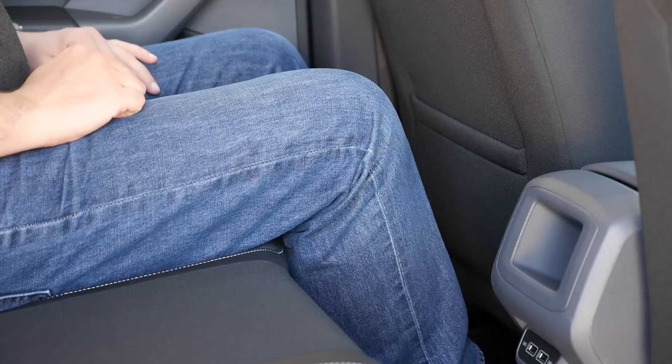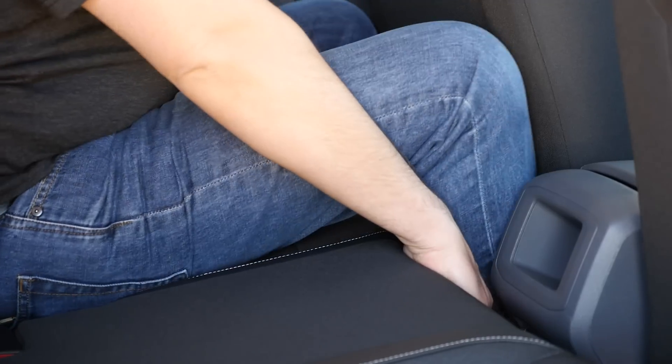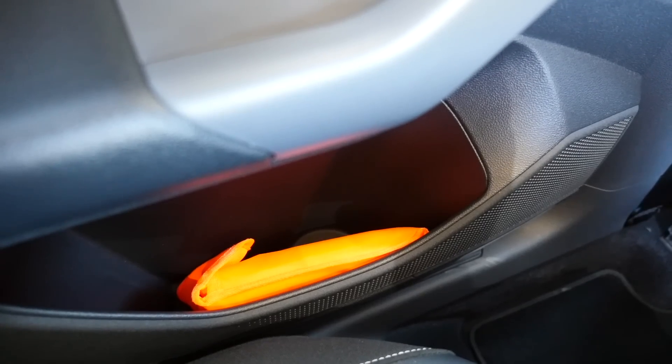In the back there is good headroom and legroom, as long as the seat is all the way back. There are two optional USB ports in the middle. There are no air vents but door pockets are large.